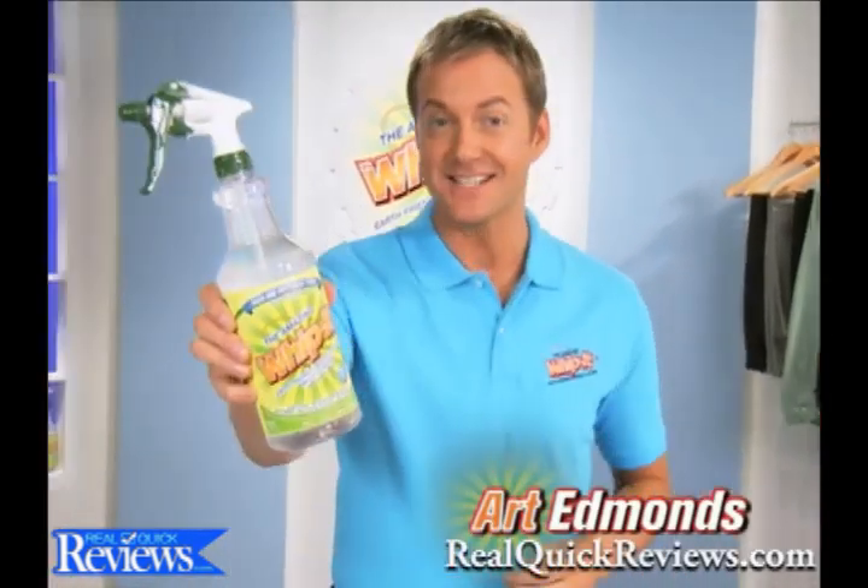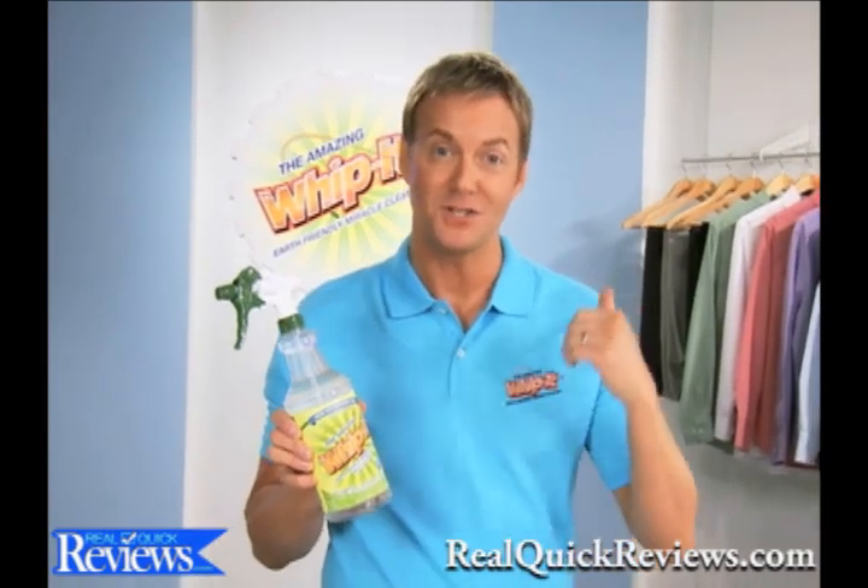Hi, I'm Art Edmonds, and this is Whip It!, the brand new cleaner that proves it's the world's best. Just watch this.